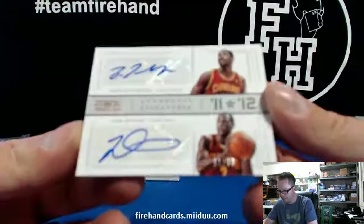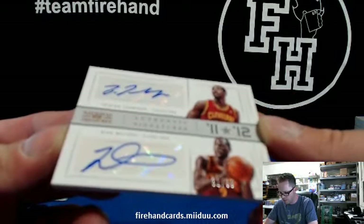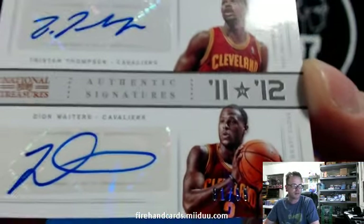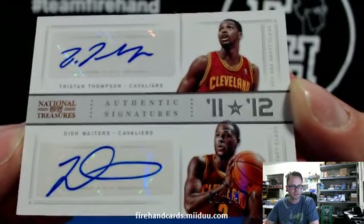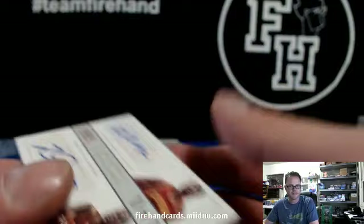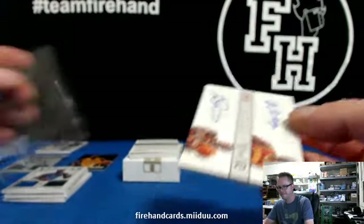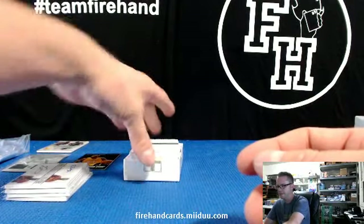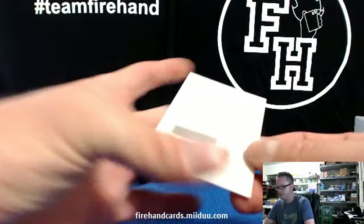Dual autograph for the Cavaliers — Tristan Thompson and Dion Waiters, 81 out of 99. Captain Coyote has the Cavaliers. What's up, Andrew? Got a redemption here — probably another dual, but maybe not. You never know.